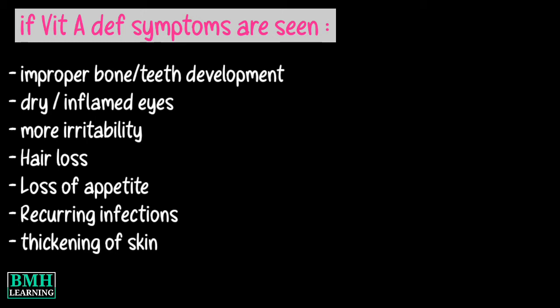Additional symptoms include recurring infections, drying, scaling and follicular thickening of the skin, as well as night vision problems or night blindness.